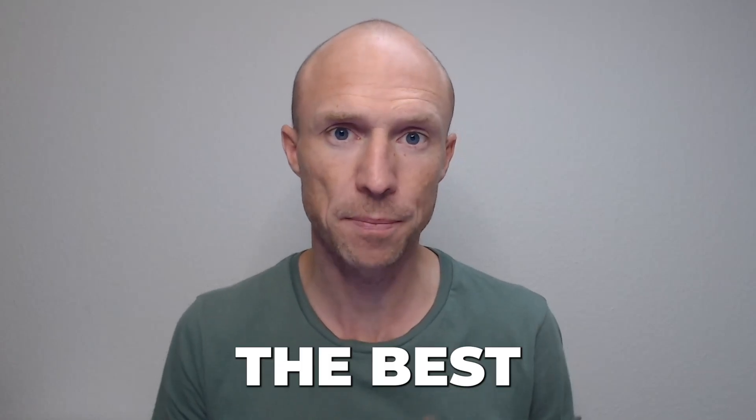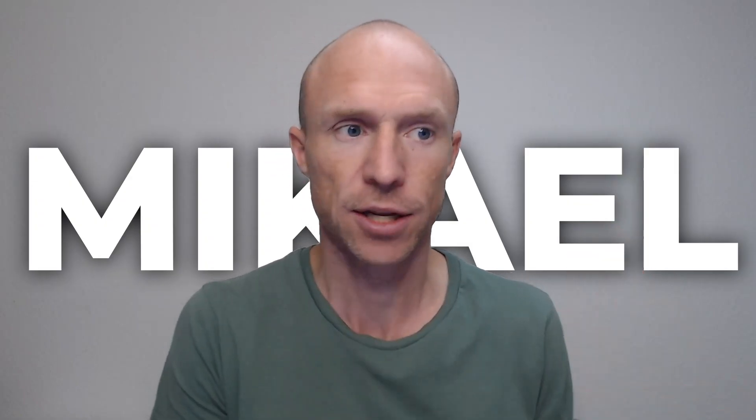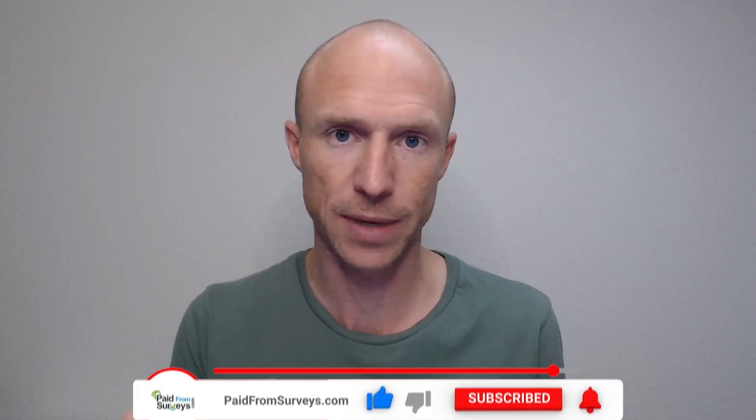Is Influenster really one of the best ways to get free products, or is it a waste of time? My name is Michael and I have tested Influenster before, but there have been quite a lot of changes, so I decided to record this updated Influenster review where I'll give you an inside look and show exactly how it now works and if it's still a great way to potentially get some really nice free products.